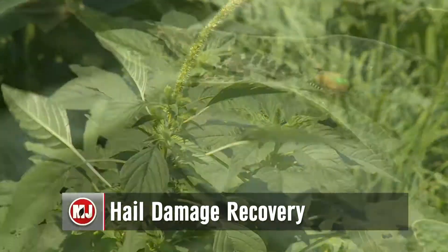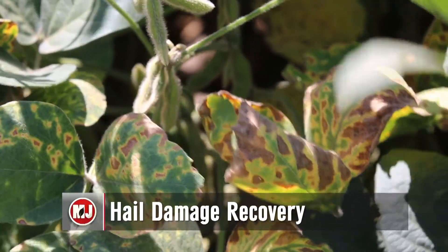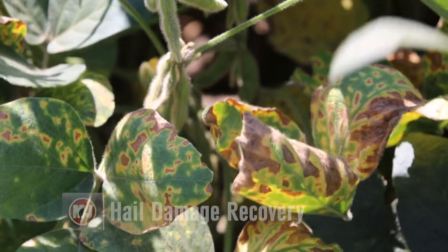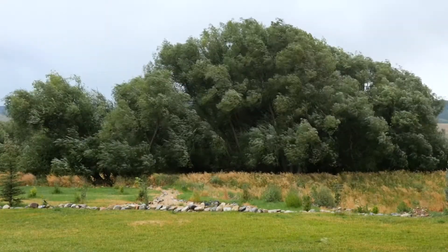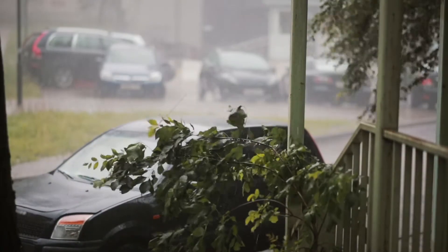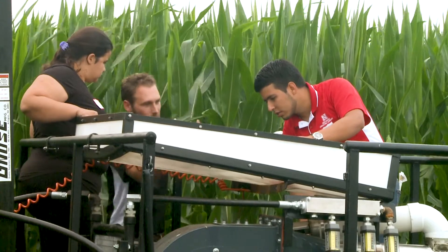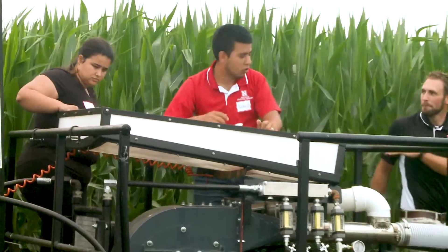Whether it's herbicides for weeds, pesticides for insects, or fungicide for disease, there are many ways a producer can prevent damage to their crops. But when it comes to Mother Nature, prevention is not an option. That's why Nebraska Extension's Justin McMechan researches hail and its effects on crops, so producers can be better advised on what to do after the storm.